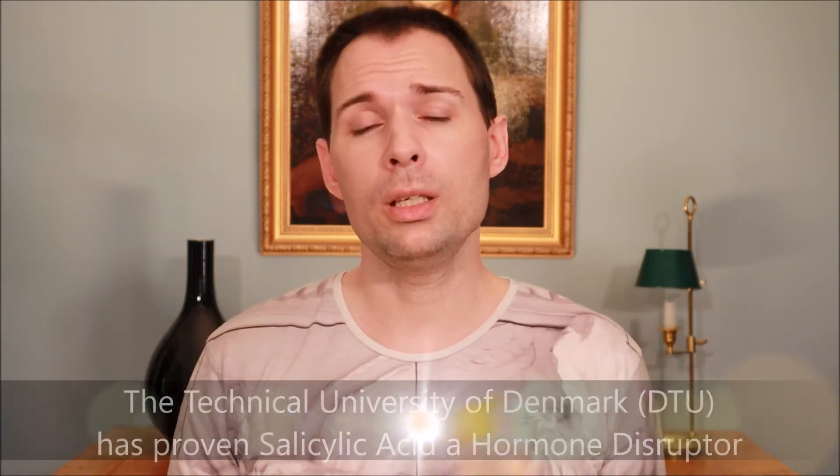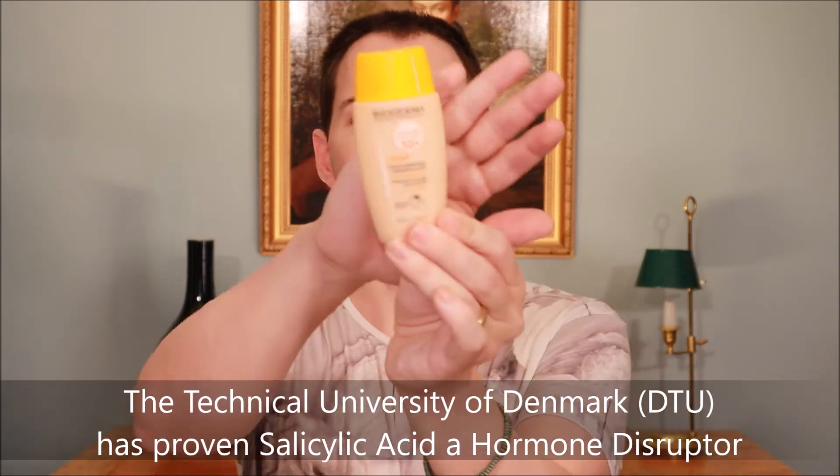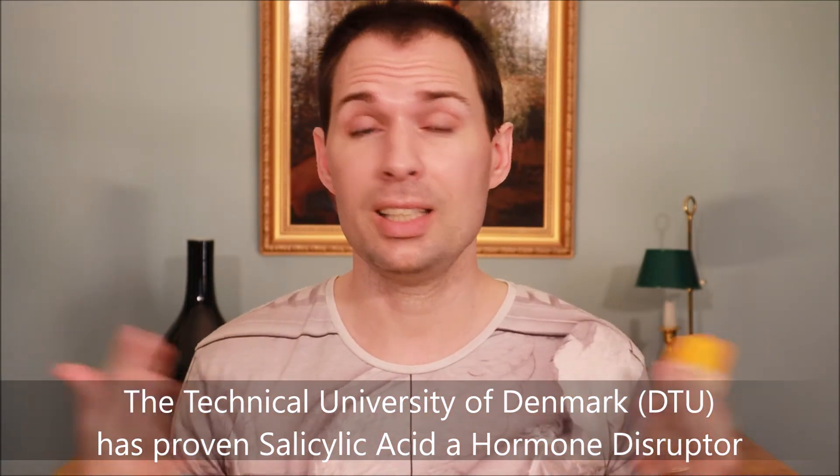Another thing is that salicylic acid itself has already been found to be a hormone disruptor. So to find salicylic acid in a product like this that you are putting on your skin for the entire day, day in and day out — I would say that is not something I would do. It's different if you have salicylic acid in a face wash that's on for a very short time, but having it on all day I would not recommend.